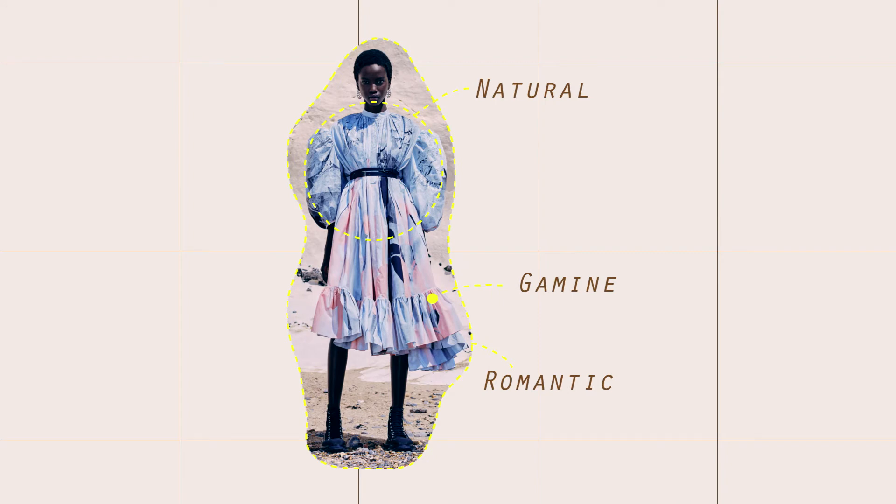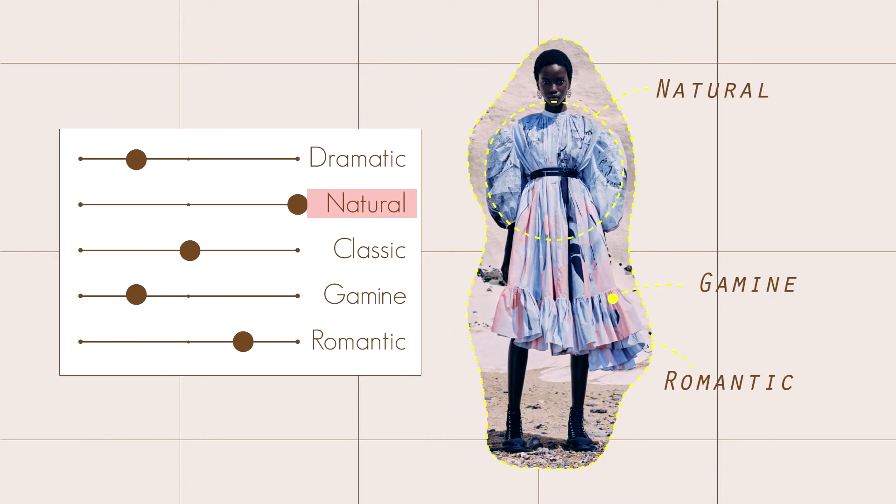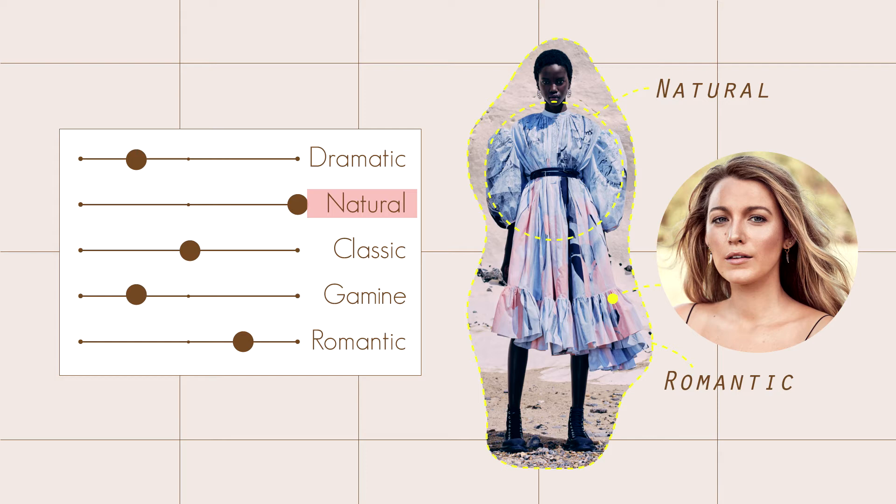For the second outfit, we have an oversized puff sleeve, which is natural, and a trumpet skirt hem, which is gamine. The midi length of the dress is classic — it is balanced, heavy on the top. The print and color of this dress are quite softly blended, which is romantic. Overall, this dress is natural and will look good on natural body types like Blake Lively, as well as romantics like Scarlett Johansson.